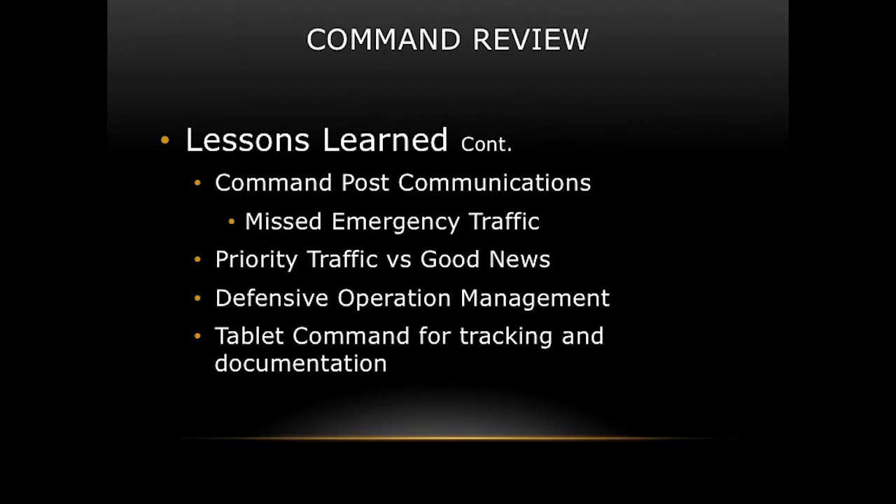Tablet command for tracking and documentation is something we're just starting to use — it would have been great on this incident to manage all the movement, tying in with Valley Comm benchmarks. These are a few of the lessons learned. As you watch video and look at YouTube, you'll think of more. When we teach IMS, that's exactly what we do — pull up YouTube videos and ask: what should we do here, what are the critical factors, what would your initial attack be?